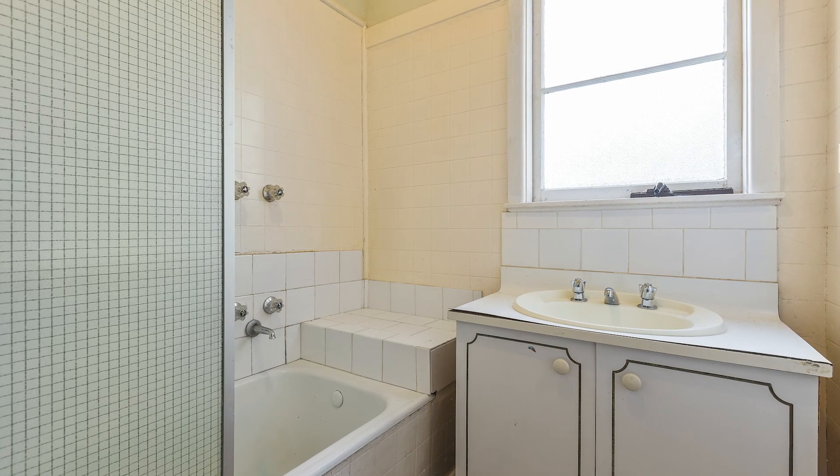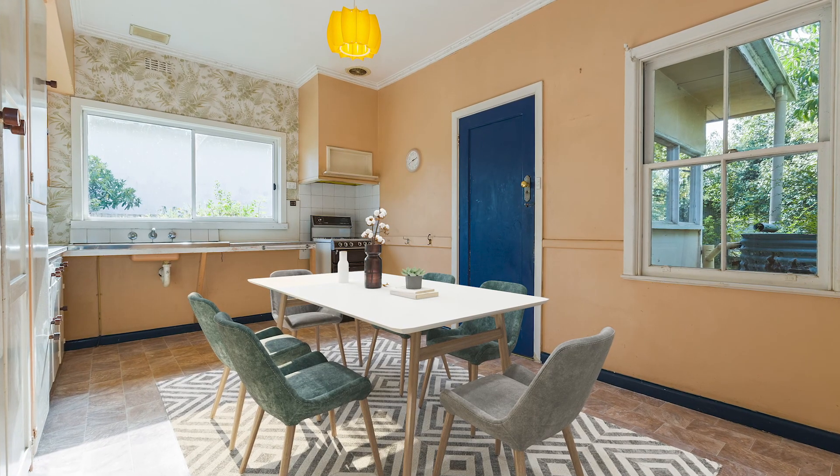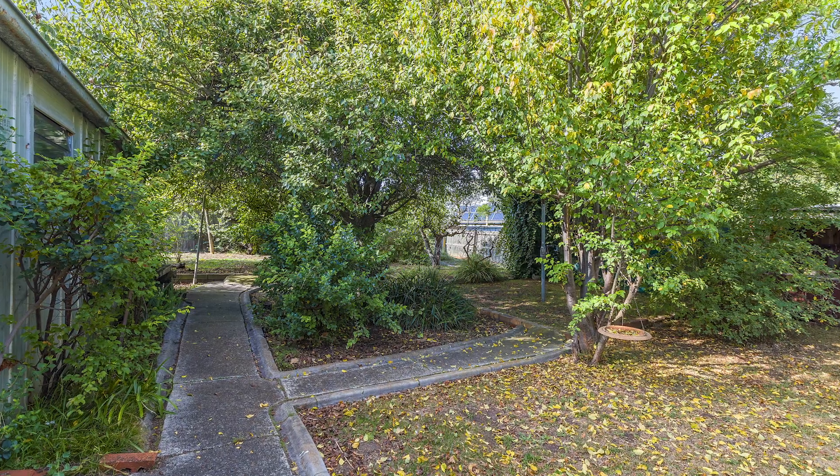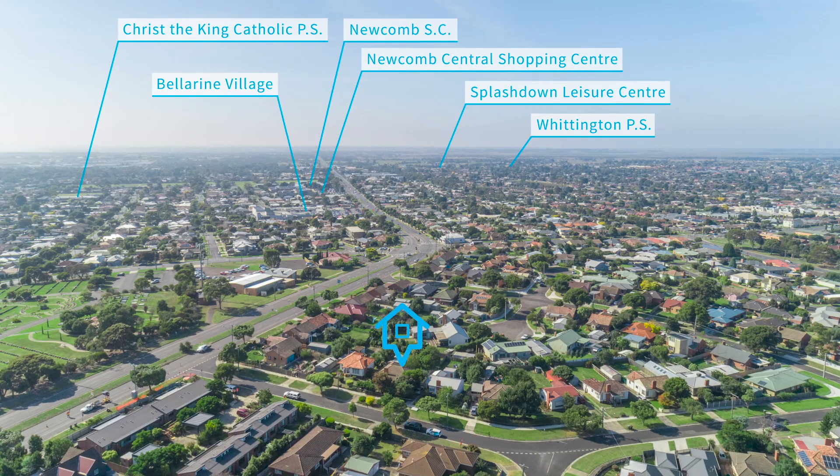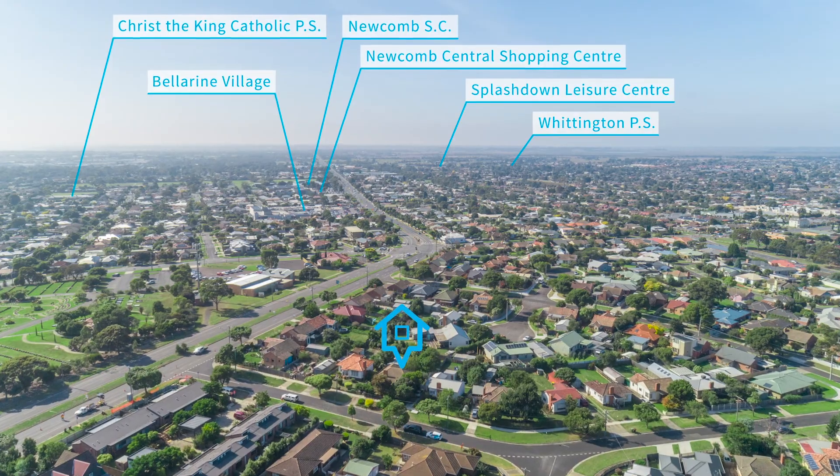The Garden Street shops are only a short walk away if you're heading out for coffee or a bite to eat. Thompson has been one of Geelong's best performing suburbs over the past two years, so it's a fantastic opportunity to get into an up and coming suburb.